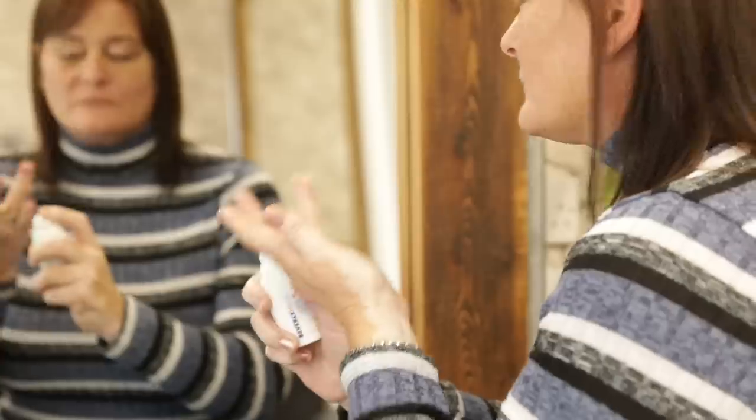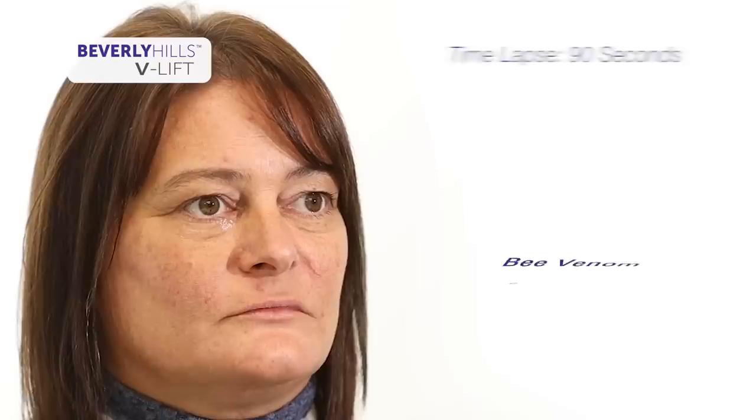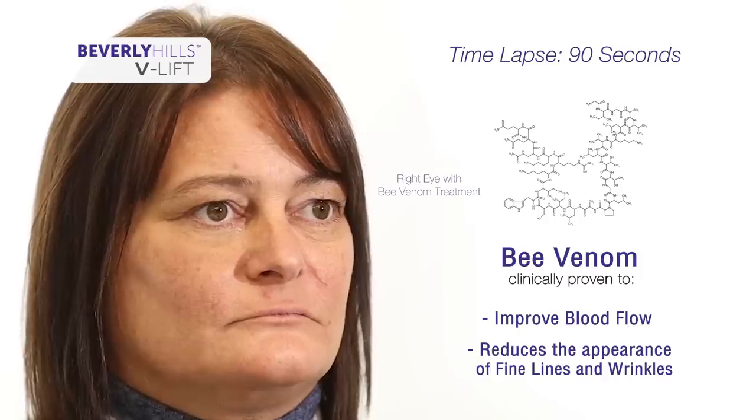Beverly Hills Bee Venom V-Lift by MD3 works instantly to reduce fine lines and wrinkles. Bee venom is clinically proven to improve blood flow. You'll see results in just 60 to 90 seconds, not weeks.